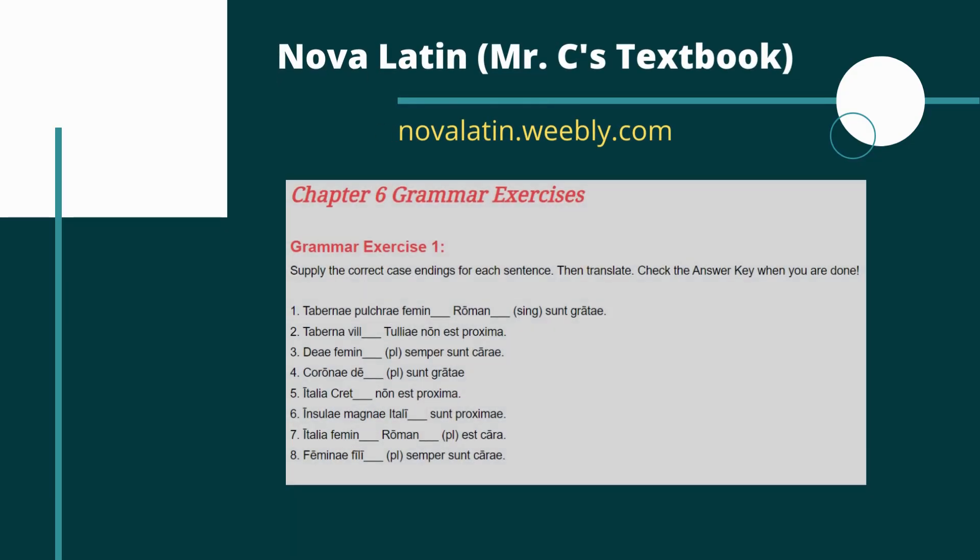Hey everyone, in this video we're going to take a look at Chapter 6 from the Road to Latin textbook and go over the grammar exercises just to make sure that you're on the right track. Before we dive too far into it, like I always tell you, if you want to see more information about the grammar, take a look at my site. You can find things that might help you beyond the actual Road to Latin textbook.